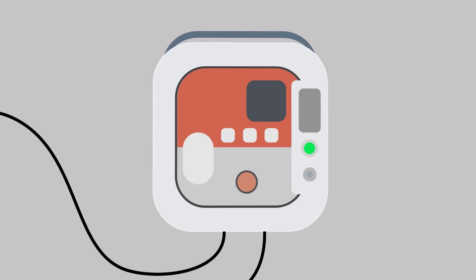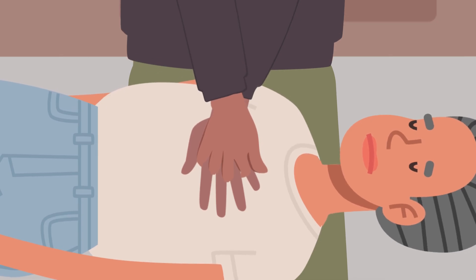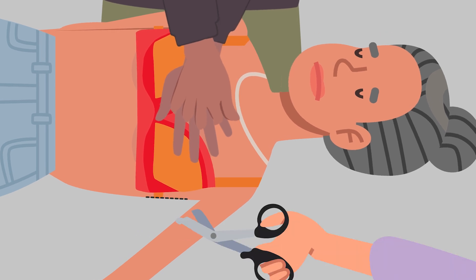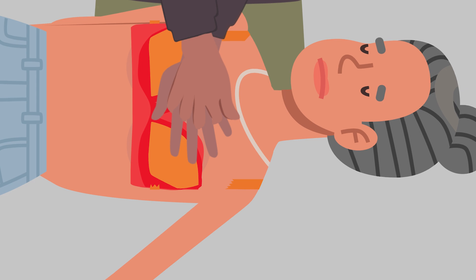Turn on the AED and follow its instructions. Keep compressions going. Now this is the tricky bit for many — the bra needs to be cut off and removed to ensure proper pad placement. Use the kit scissors.